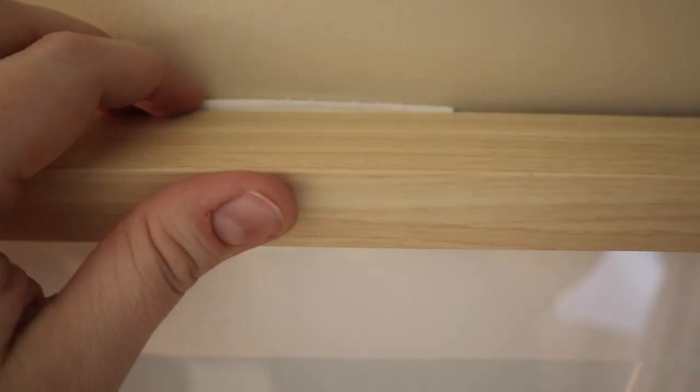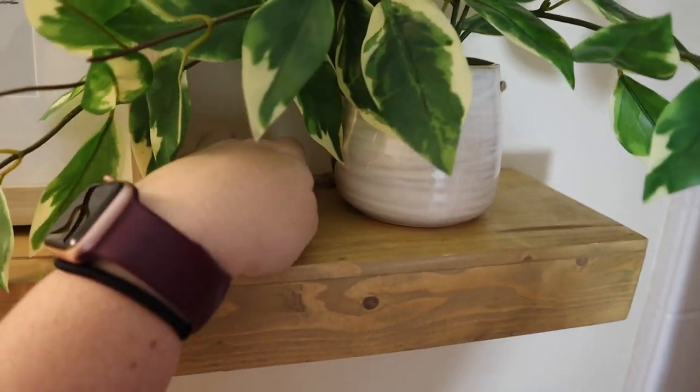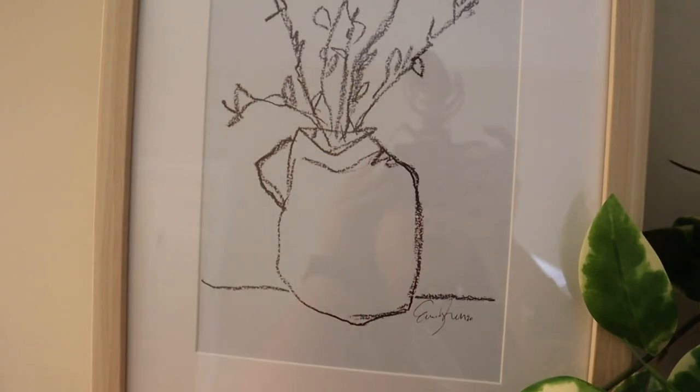I have this — it's the Studio McGee line from Target — and I think I'm gonna put it up here. After that I command-stripped this bad boy to the wall on the top so it wouldn't happen again. For now I'm not gonna hang the plant from the ceiling; I think I'm just gonna leave it on the shelf. I've got it right here and I just kind of tuck the string back in there, and then I have this picture.